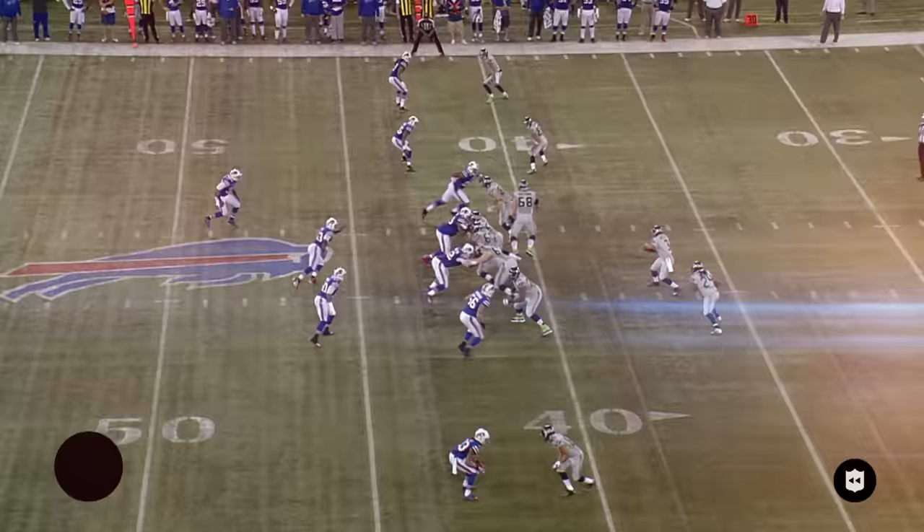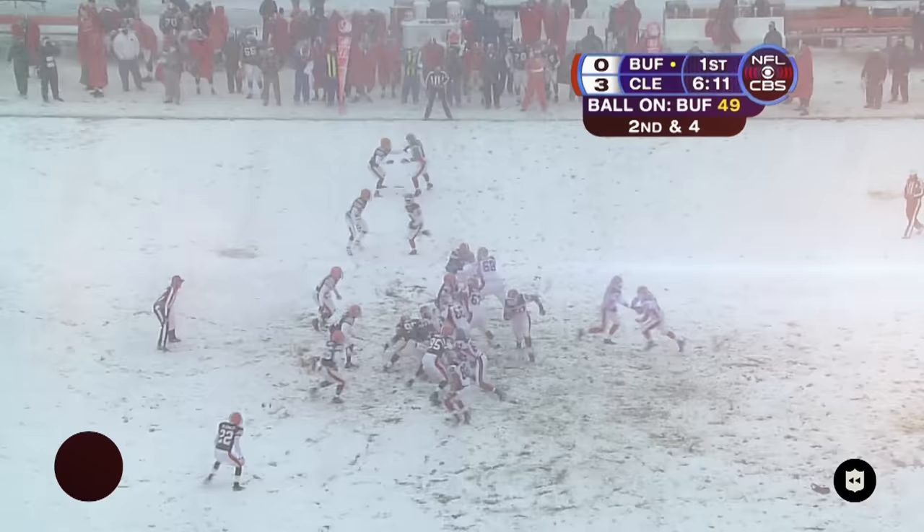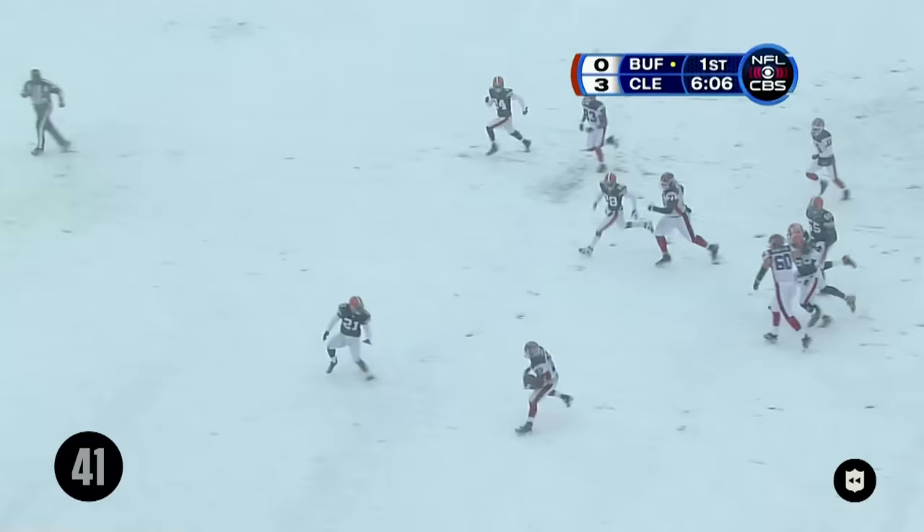Out of Wisconsin, here is Marshawn Lynch. Breaks it up the middle, Lynch has one man to beat. Touched toward the middle and is finally brought down. Second down and four — Marshawn Lynch pops it outside.